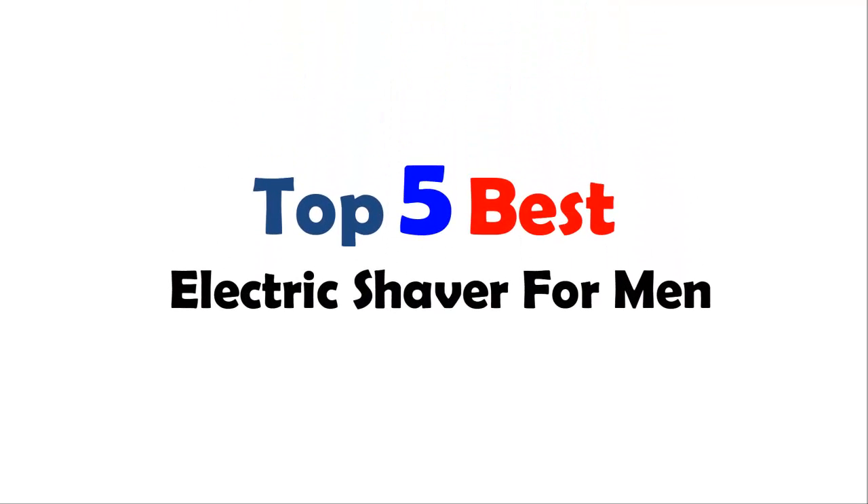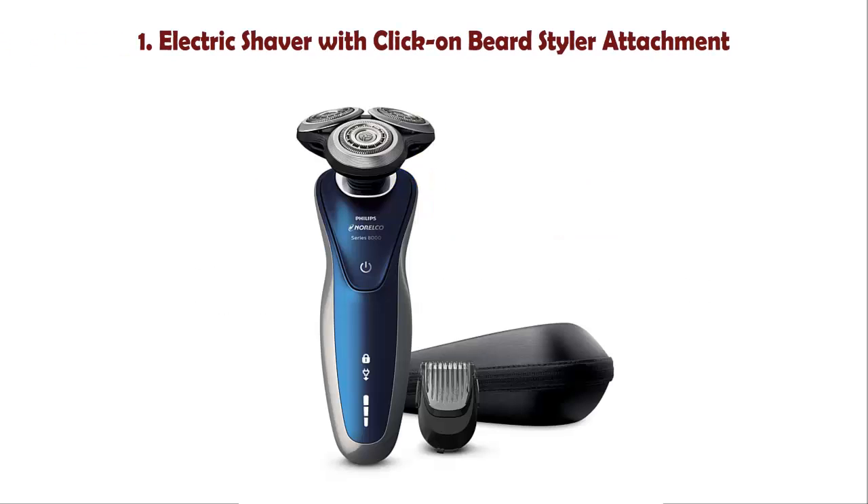Top 5 Best Electric Shavers For Men. Number 1: Electric Shaver with Click-On Beard Styler Attachment.